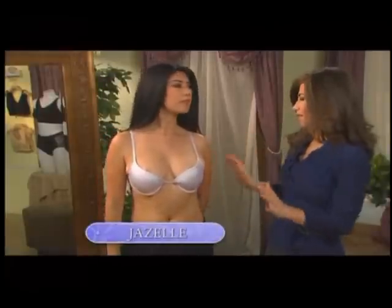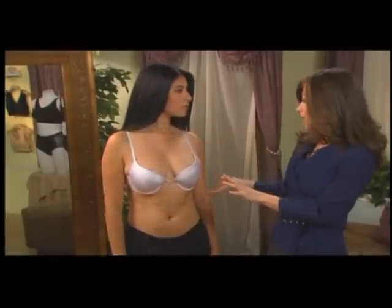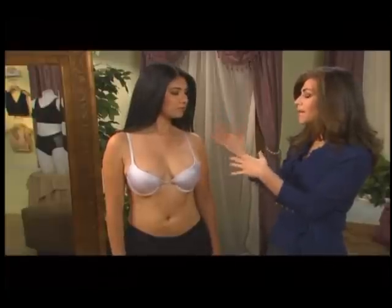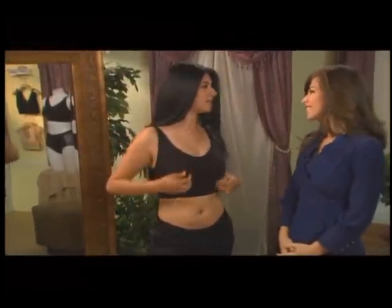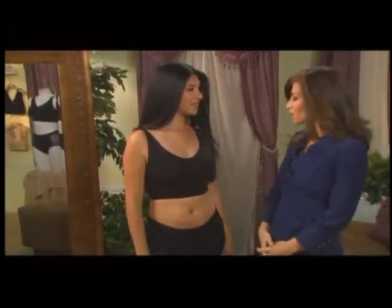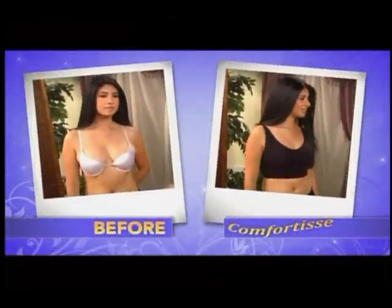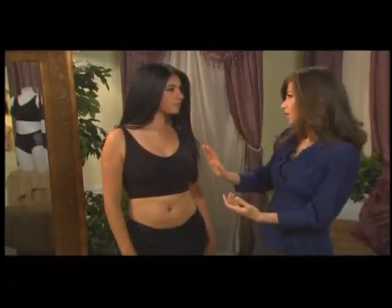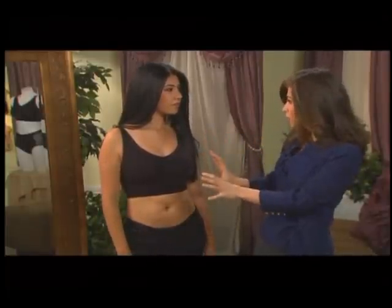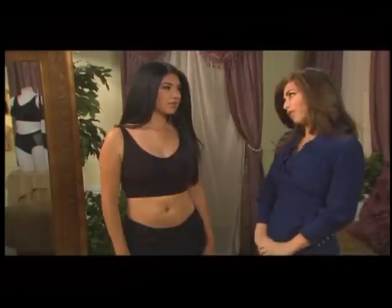This bra just does not fit you — it is definitely too small. You need more support in the front. It's cutting into your shoulders and straps, and it's giving you a very funny bust line. What do you think, Giselle? Oh my gosh, it feels so amazing, so comfortable. One of the things the Comfortise bra does is enhance cleavage, and you have a much better cleavage line in this bra. You're fully supported in the front and it's nice and smooth in the back. This is definitely a better fitting bra for you.